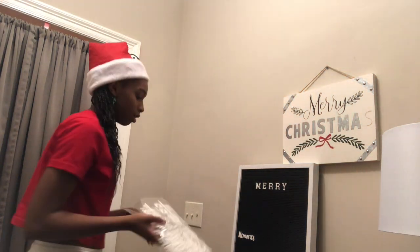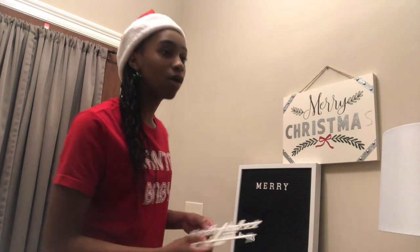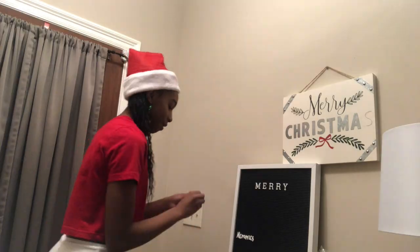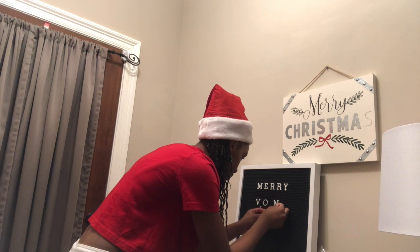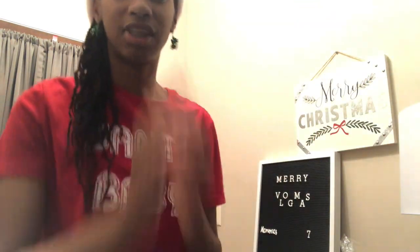Hey guys, so I'm in my front foyer and I'm about to change the sign. It did say Merry Christmas but I wanted it to say Merry Vlogmas. This is just a white letter board that you can change the lettering on. Mama, where did we get this board from? We got it from Ross, you guys. Merry Vlogmas Day 5. Merry Vlogmas everyone.